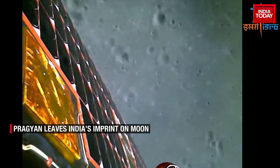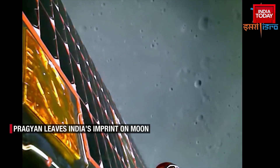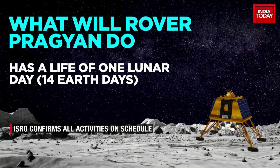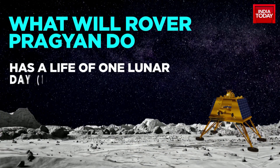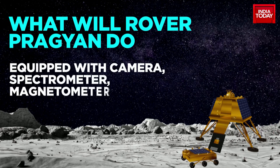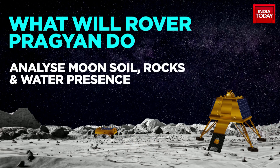The Pragyan rover is the first of its kind to be deployed to the moon's south pole. Over the next 14 Earth days — which equals one lunar day — Pragyan will cover the moon's surface at speeds as low as 1 cm per minute. It is equipped with a variety of instruments, including a camera, a spectrometer, and a magnetometer. The rover will conduct experiments to study the moon's surface, including its composition, mineralogy, and history.